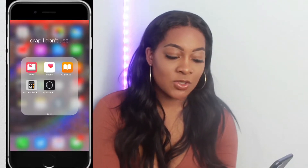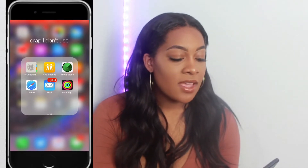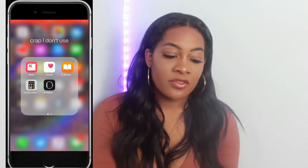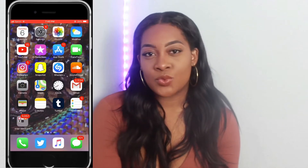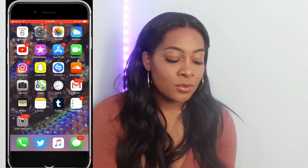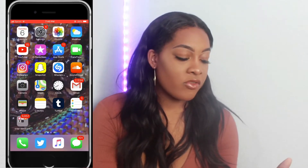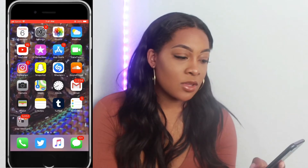Then I have Reminders and a folder called 'Crap I Don't Use' because it's really stuff I don't use. Then I have News, Help, iBooks, Calculator, Watch, Contacts, Find Friends, Find iPhone, Safari, Mail, Activity — stuff I just really don't use on my phone. In my dock bar I have Phone, Twitter, and Apple Music.